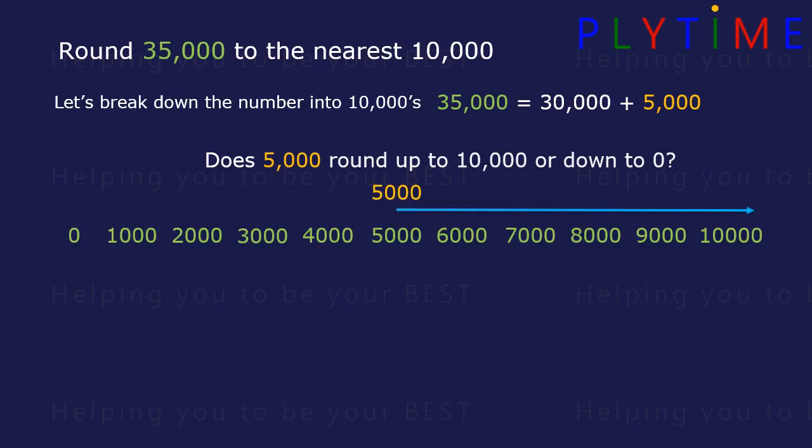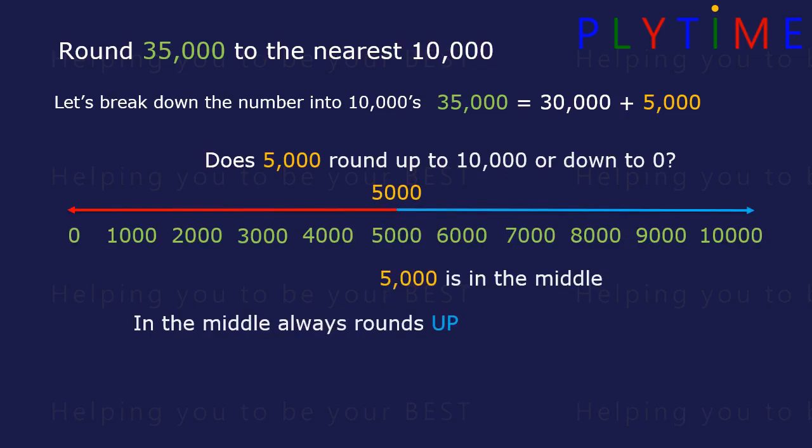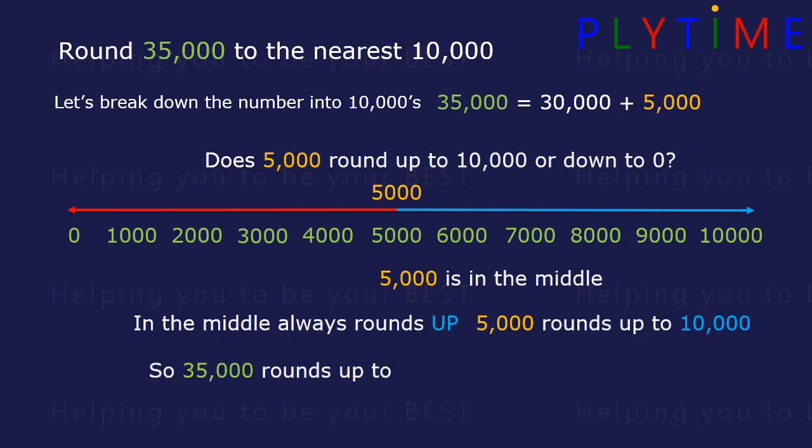5,000 is exactly in the middle, and the middle always rounds up. So 5,000 rounds up to 10,000. So 35,000 rounds up to 30,000 plus 10,000, or 40,000.